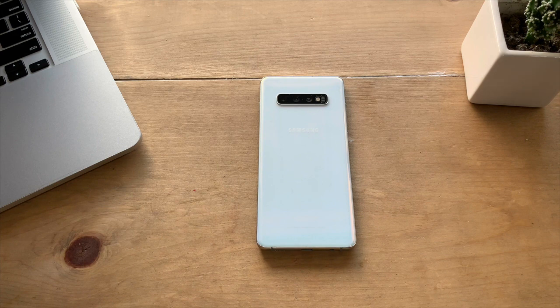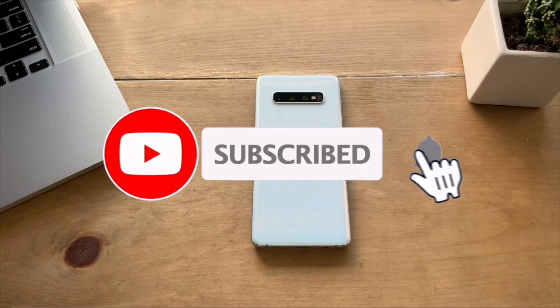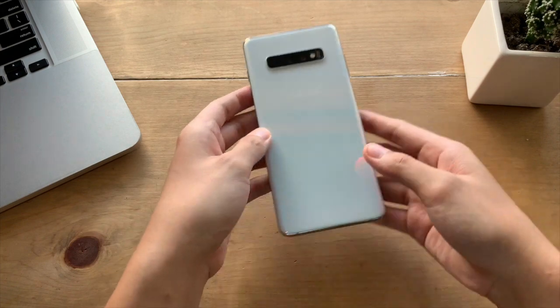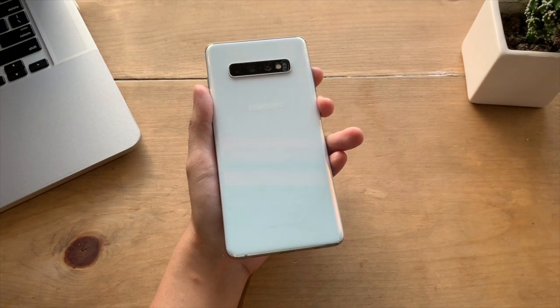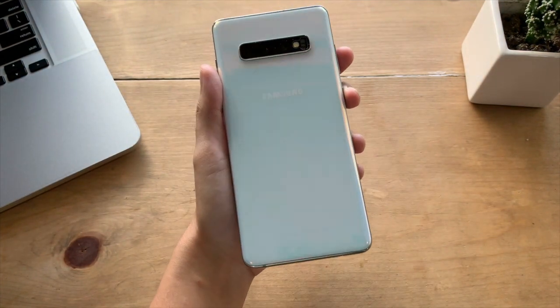So that's all guys, and thank you so much for sticking till the end. That was my revisit of the Samsung Galaxy S10 Plus and the top reasons to get one now. Hopefully you enjoyed the video, and if you find it helpful, please leave a like. For more content on tech, please subscribe to the channel and click the bell icon. I'm a new tech YouTuber, and it would be a great help if you can leave a comment about my videos. If you have any comments or suggestions, we can discuss them in the comment section below.